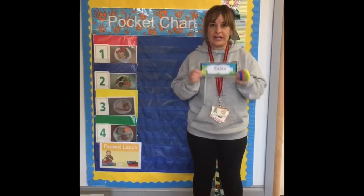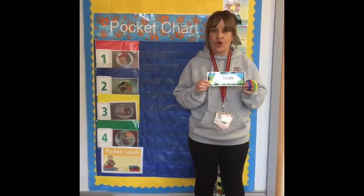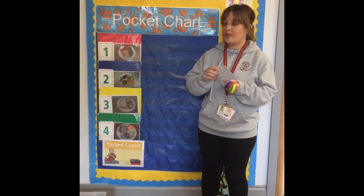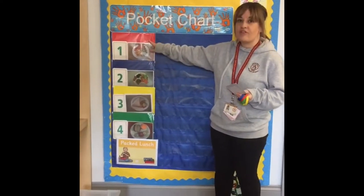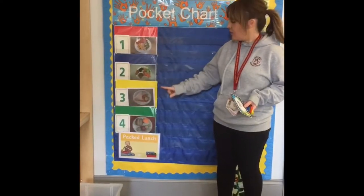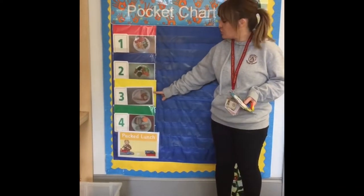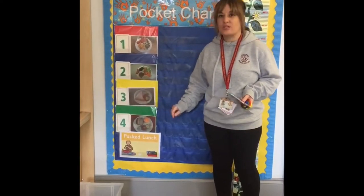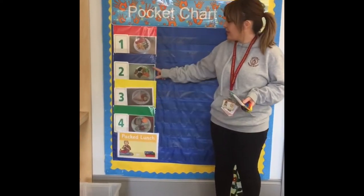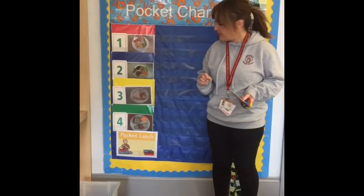At your table in the morning your name card will be sitting ready for you, and it's your job to bring your name card up and make a choice of what you would like for your lunch. You can either put your name card beside the red lunch, the blue lunch choice, or the yellow lunch which is usually a sandwich or packed lunch type meal. Your red meal and your blue meal are usually hot meal options.